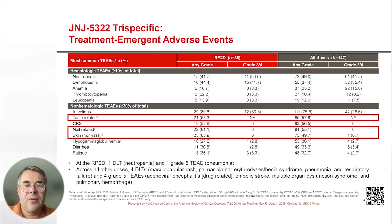In this table, you see the overview of all the different adverse events. As with other T-cell immunotherapies, we see especially in the first one or two cycles lymphopenia and neutropenia, but these were easily manageable.